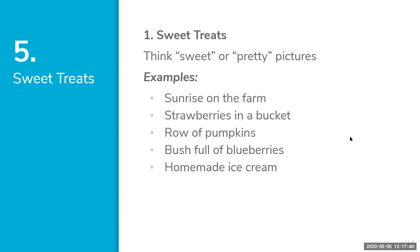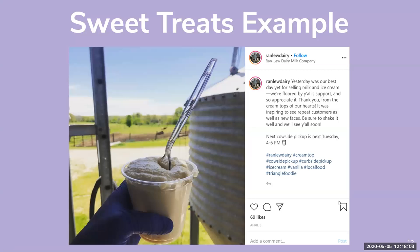The first category we'll talk about is called Sweet Treats. I like to think of this as sweet or pretty pictures. Some examples: a sunrise on your farm, strawberries like a huge pile in a bucket, a row of beautiful pumpkins growing, a bush full of blueberries, your homemade ice cream — those are just some examples of sweet treats.